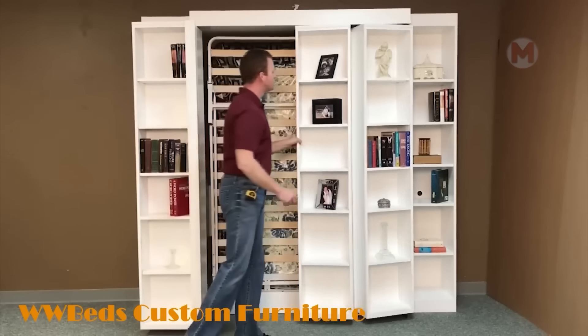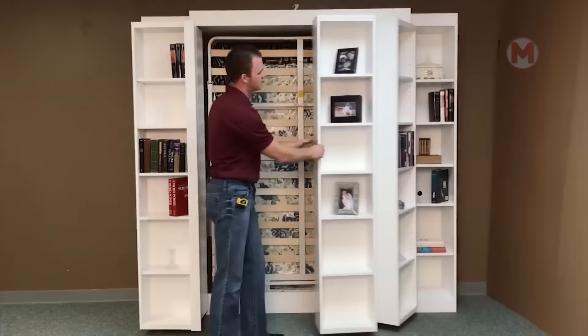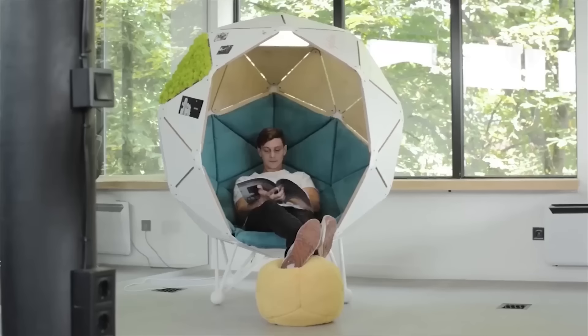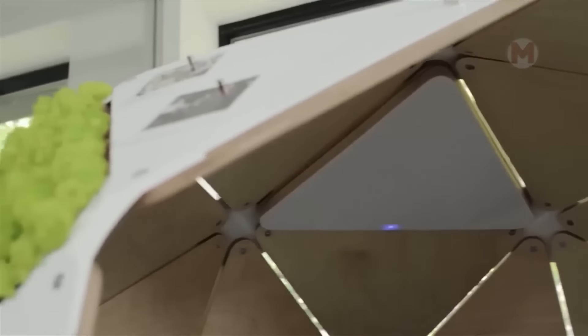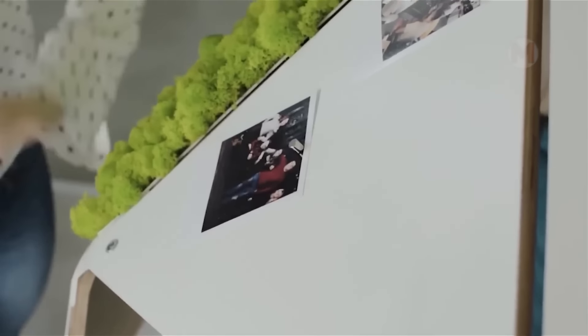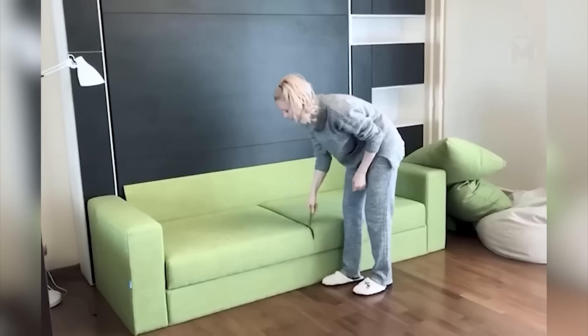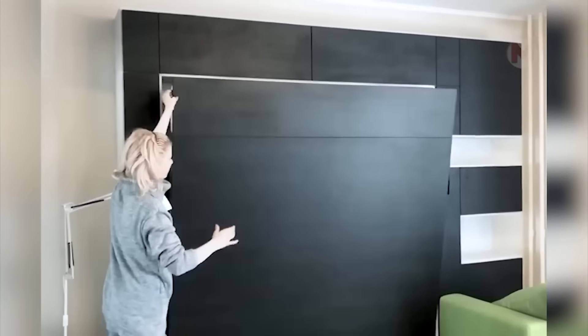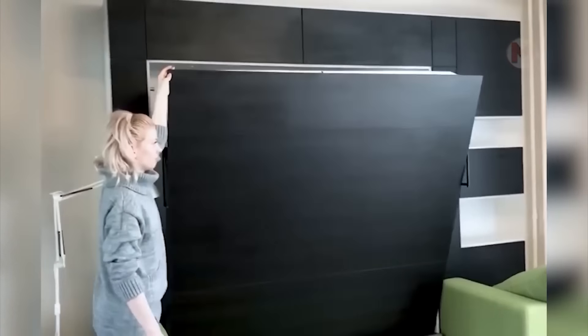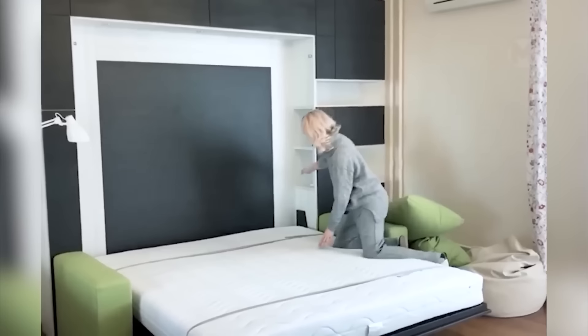The functionality of such a cabinet is amazing — inside, there is a double bed. The living room easily turns into a bedroom. It's worth pulling on the belt and a significantly big double bed is lowered. It also opens access to the light switch and USB port.